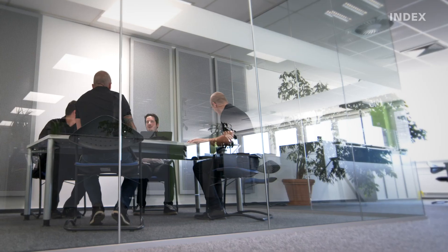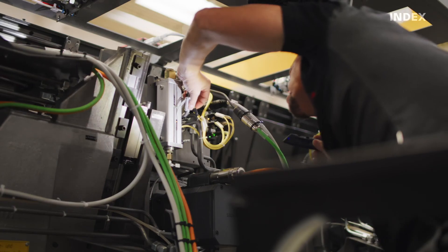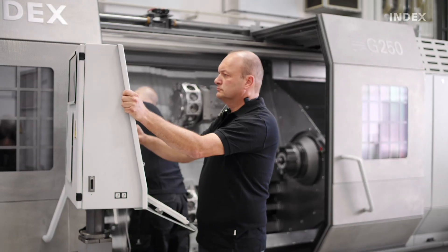In summary, xServices offers the following: continuous process security and availability to prevent unscheduled downtimes; increased machine service life and therefore protection of your investment; experienced and highly qualified service technicians with know-how and competence directly from the manufacturer — everything from a single source.